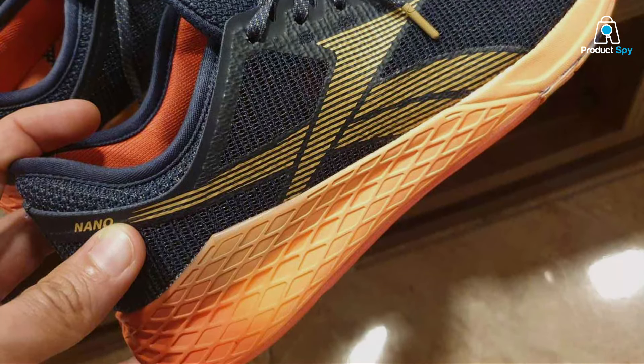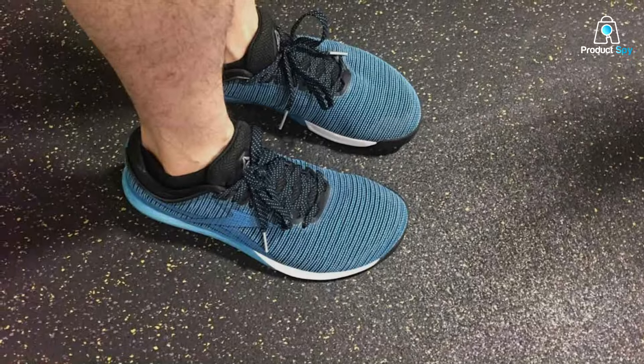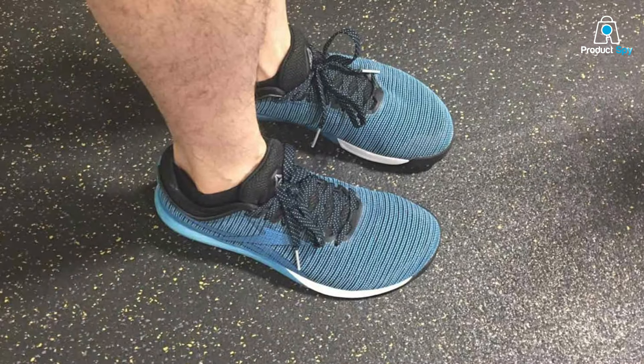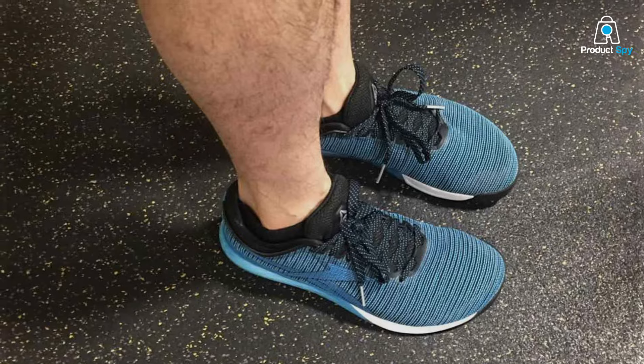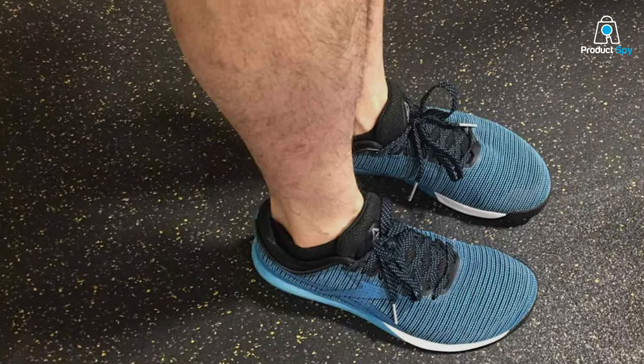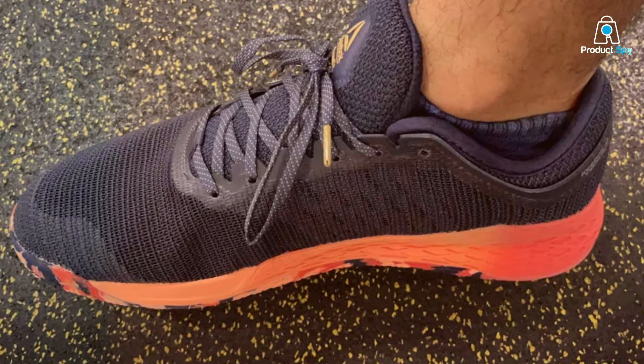Durability meets innovation in the Nano 9, with its high-abrasion rubber outsole and strong yet flexible construction. It's a shoe that adapts to the demands of cross-training, embodying both functionality and durability. This model is not just a shoe — it's a training partner that pushes you to perform at your best.